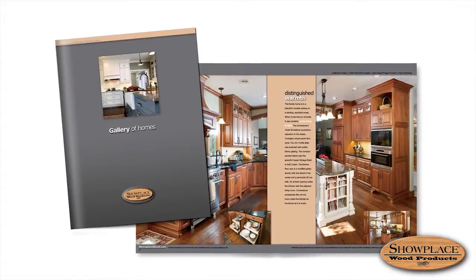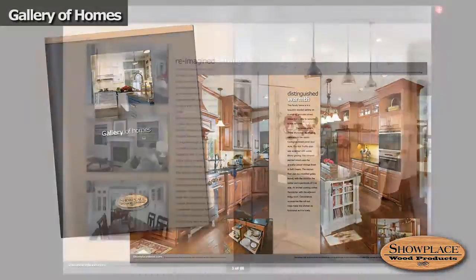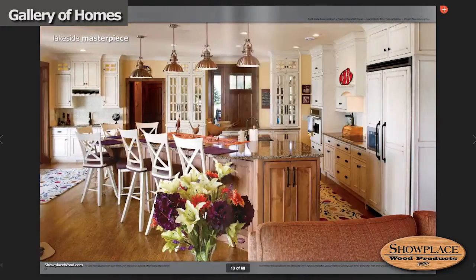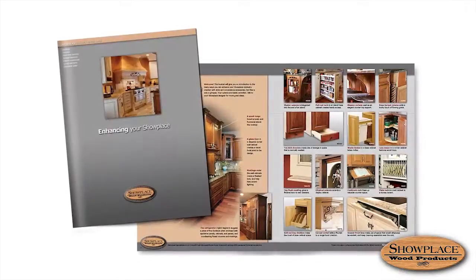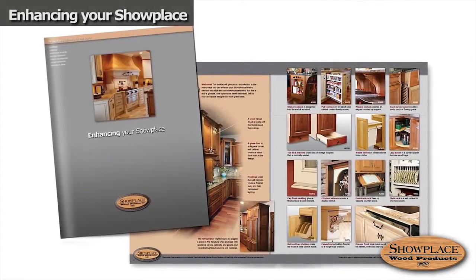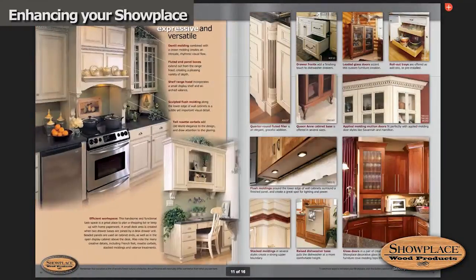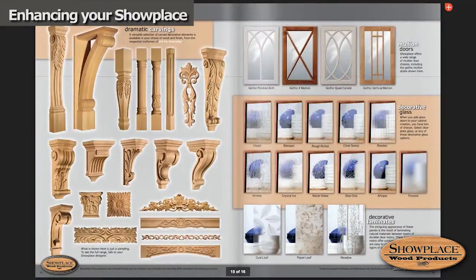A good next step is our Gallery of Homes — a tour of a wide selection of actual homes made more beautiful, functional, and unique with Showplace cabinetry. This one is all about inspiration. Our Enhancing Your Showplace book is an introduction to the many style and convenience accessories open to you. It's a great idea prompter, with lots of photos of everything from roll trays to mouldings to carvings, and decorative and leaded glass options too.